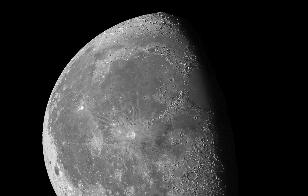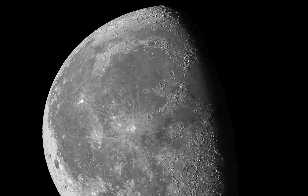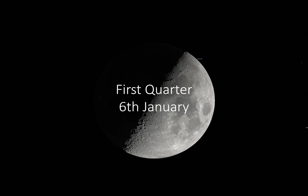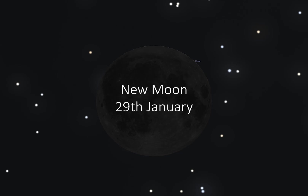The moon will be paying some very close visits to the planets this month and will also be involved in a very special event detailed in our highlights section. The moon reached its new phase on the 30th of December, so will start the month as a waxing crescent. The first quarter will occur on the 6th, full moon on the 13th, last quarter on the 21st, and the new moon will be on the 29th.